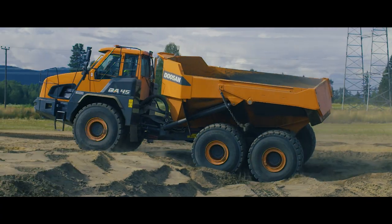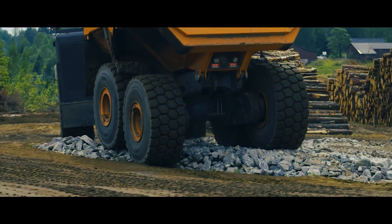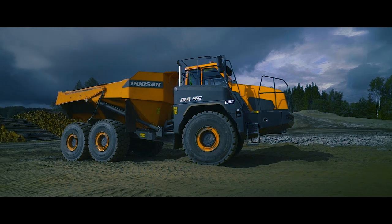The driveline of Doosan ADT's Engagement Tandem Solution, located on the rear, is built of two tandems which keep the left and right sides separate. Intense movement of the wheels supports superior traction and stability.